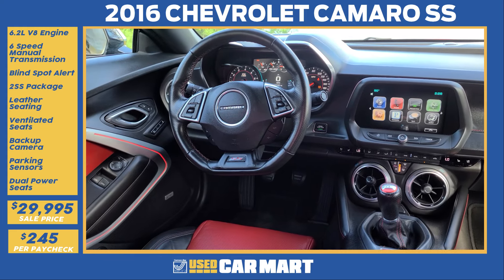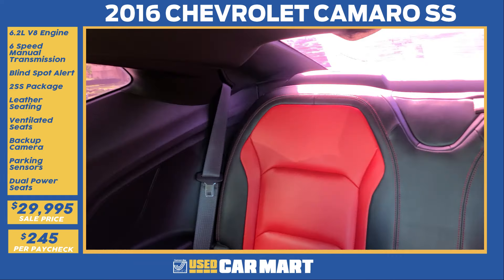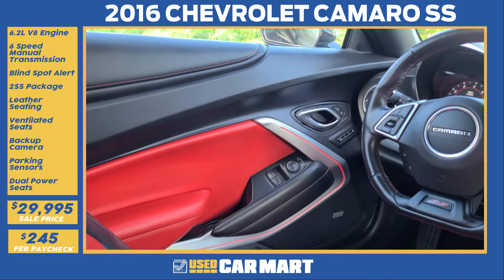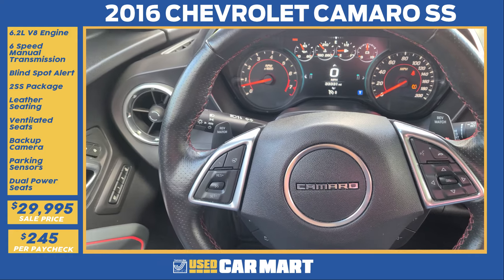The Camaro interior is all about being a sports car and driving a performance machine, with comfortable seating for two, seating for four when you need it. A huge center touchscreen display, Bluetooth, backup camera and all that good stuff. But the most important part is the driver seat, driver feel, and the leather interior. The black and red screams racing.